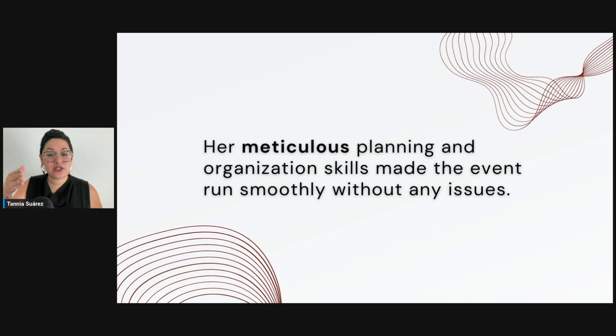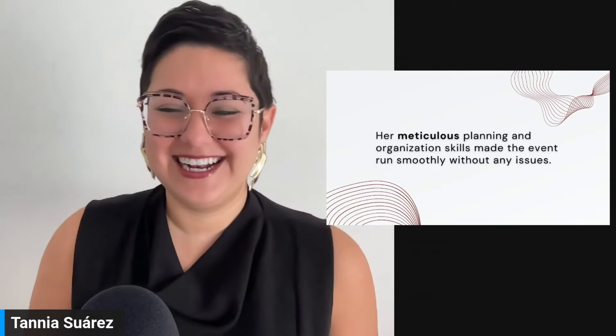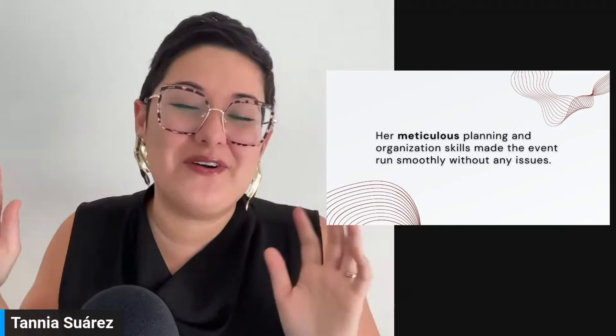Play around with the intonation. Notice what I did with 'run smoothly' — inhale — 'without any issues.' To get natural intonation, it's about playing around and figuring out which emphasis gives you the message. There's no right or wrong — it's what's right for your context and situation. So, are you a meticulous person? Are you detail-oriented? Or maybe your partner is the meticulous one and you're the more creative or silly one.